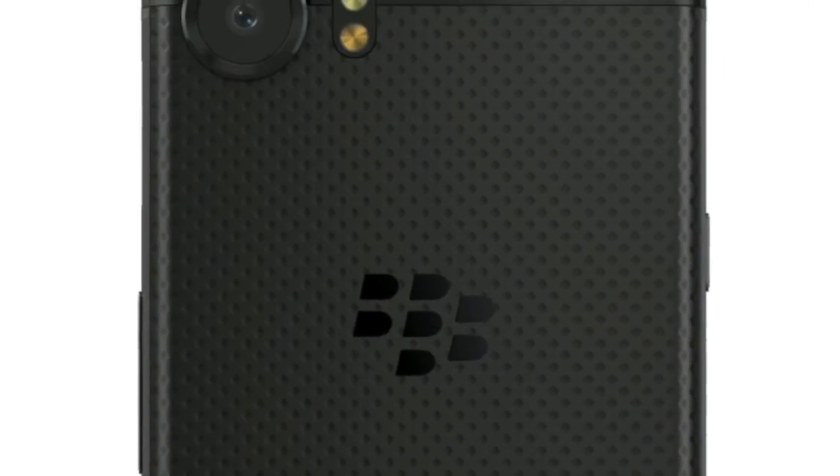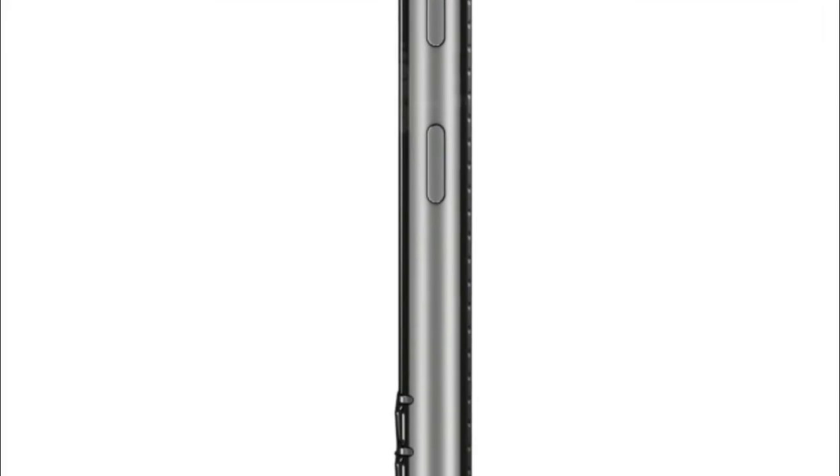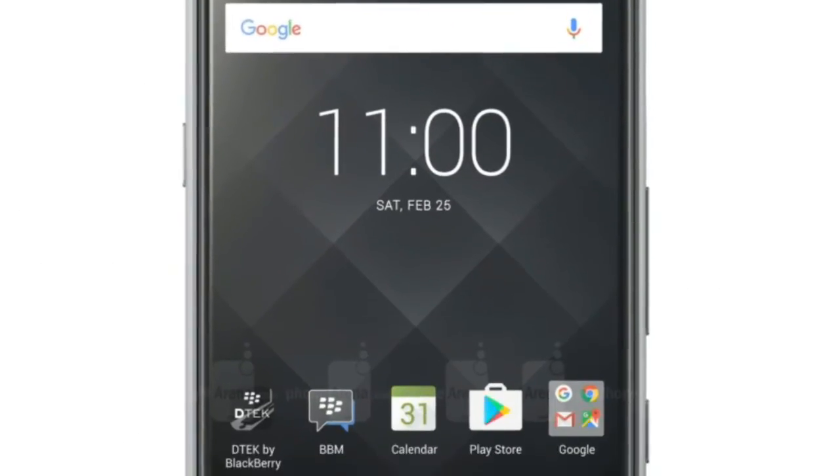BlackBerry Mobile is expected to release two new handsets this year, with at least one of them featuring a physical QWERTY keyboard. Earlier this month, accessories for a BlackBerry KEYone 2 were discovered on Skynami's website, but so far there has been no word from TCL about a sequel for the phone.